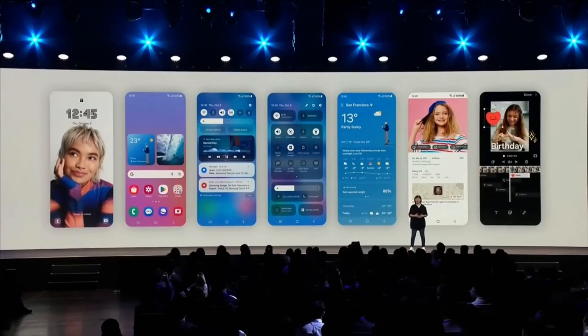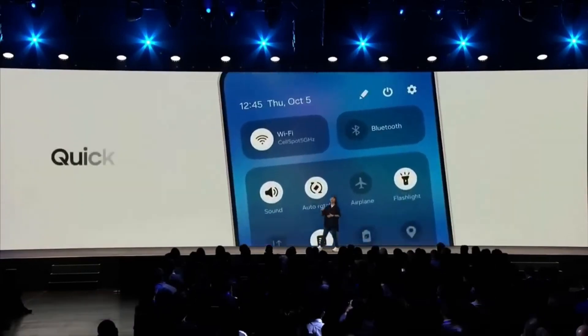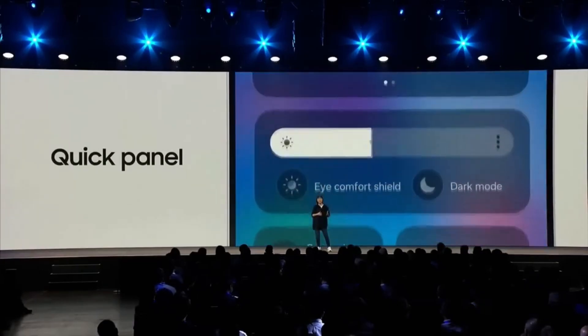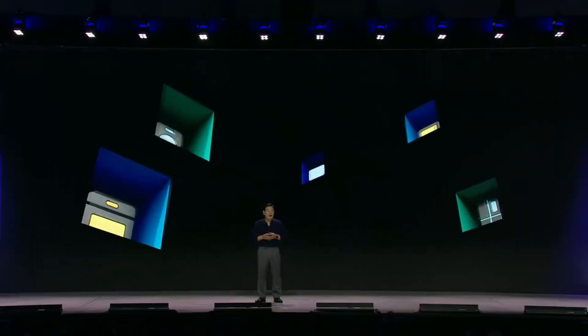From what we're hearing, One UI 7 is packed with some major updates. If the event lives up to expectations, we could get some first looks at the Beta version's features and maybe even a release timeline.